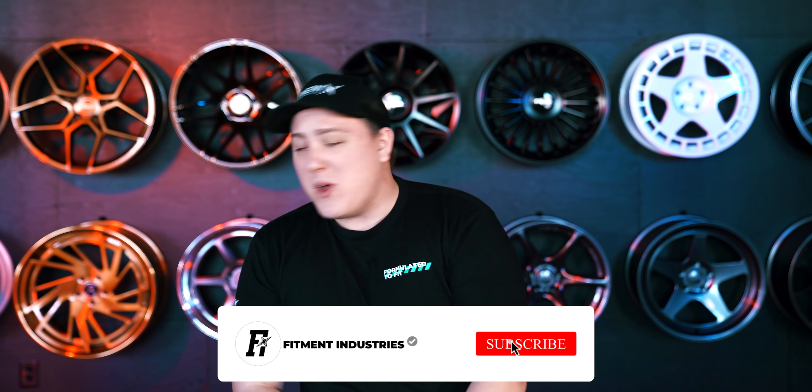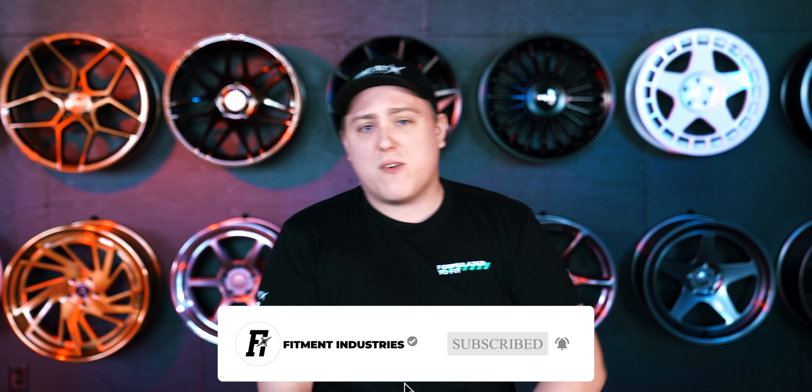Here's something you may or may not know — we offer a ton of wheels, tires, and suspension over at fitmentindustries.com. And if you didn't know that already and Alex hasn't drilled it into your heads, then welcome, because you must be new here.